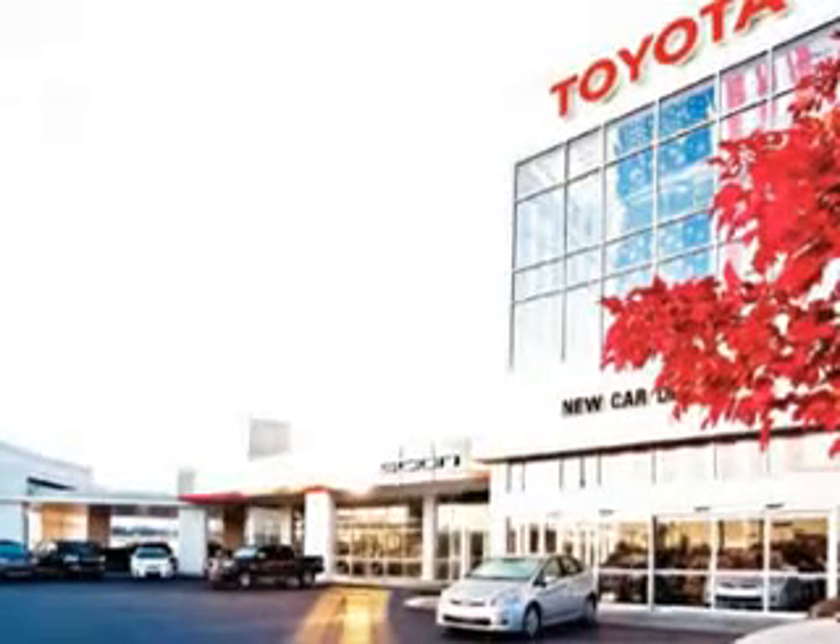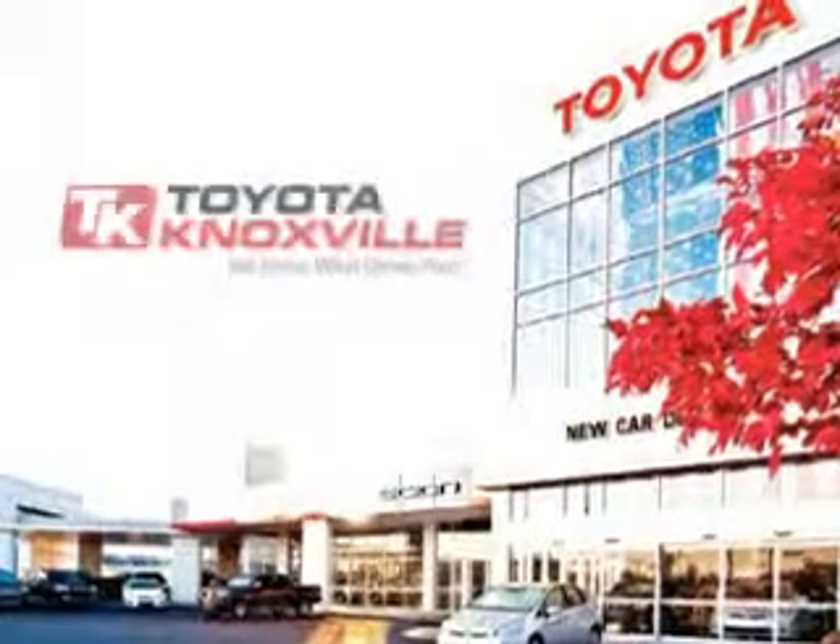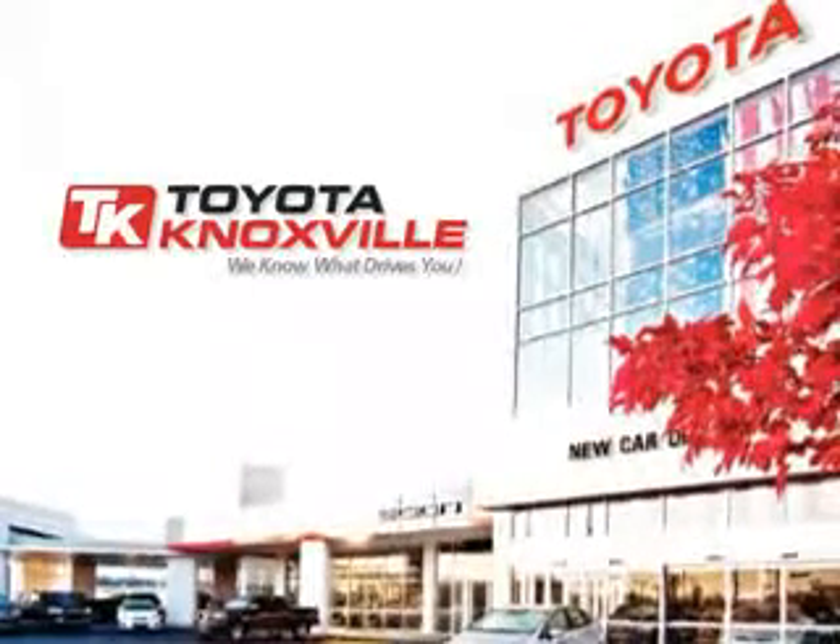Toyota Knoxville knows you want more in a car. You have a purpose for your vehicle. Check out this Black 2005 Toyota Tundra SR5, equipped with an 8-cylinder engine and an automatic transmission.